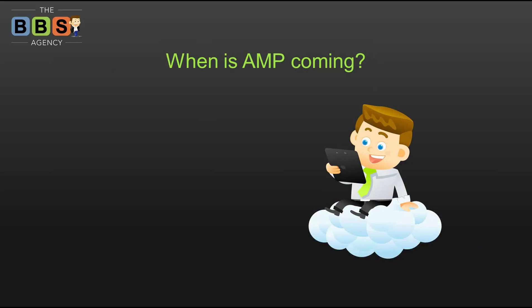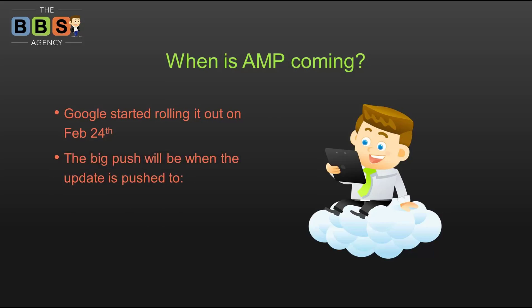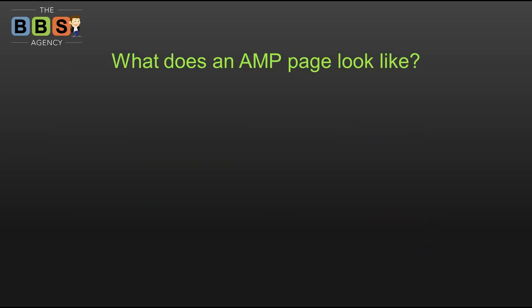So when is AMP coming? Google started rolling it out last month. Right now you're not seeing it in your search results yet. The big push is important: Google hasn't said exactly when, but it's coming this year for sure. When the Google app and Chrome for Android and iOS get their updates, that's when it's going to start making a really big impact.